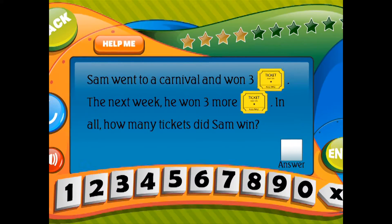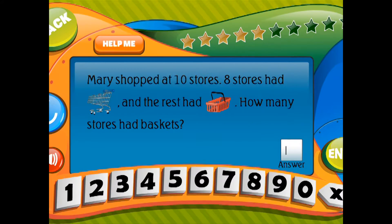Mary shopped at 10 stores. 8 stores had shopping carts and the rest had shopping baskets. How many stores had baskets?